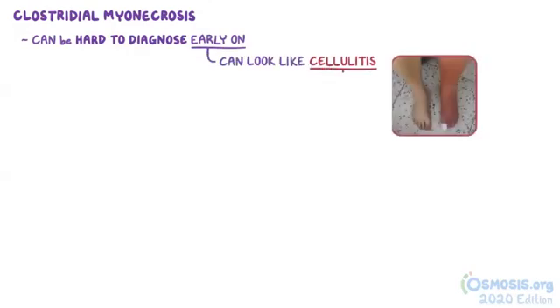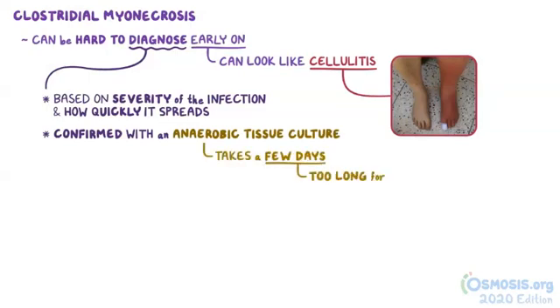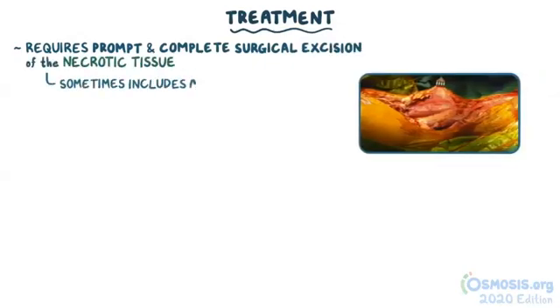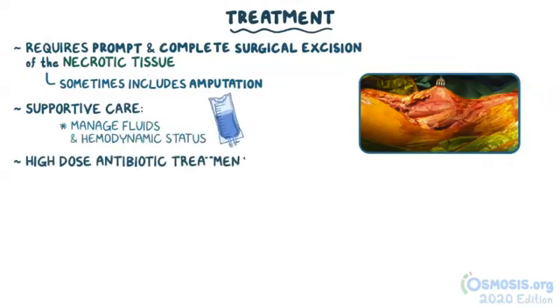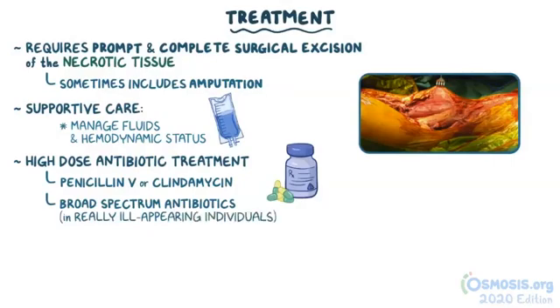Clostridium myonecrosis can be hard to diagnose early on because it can look like cellulitis. Since untreated gas gangrene can spread rapidly, the diagnosis is usually made based on the severity of the infection and how quickly it spreads. The diagnosis can be confirmed with an anaerobic tissue culture, but that usually takes a few days — far too long for individuals with gas gangrene. Treatment requires prompt and complete surgical excision of the necrotic tissue, which can sometimes include amputation of an infected extremity. Individuals typically need supportive care to manage fluids and maintain hemodynamic status. High-dose antibiotic treatment with penicillin B or clindamycin is also needed, and sometimes additional broad-spectrum antibiotics are used, especially in really ill-appearing individuals in case there's a co-infection.